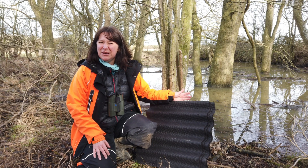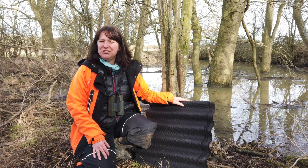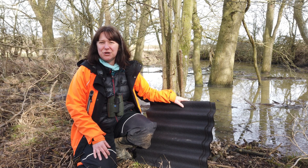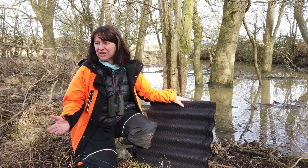You might be thinking, hang on a minute, it's February, why are they doing a newt survey? Well, it's not just about surveying the ponds — it's also about surveying the terrestrial habitat.